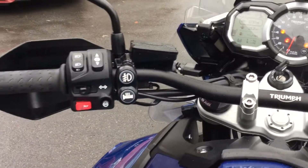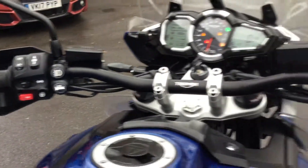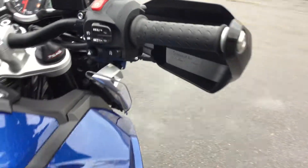But let's pan over to the left — you can see it's got the heated grips on there. They work really well in conjunction with them handguards. And on this side we've got the cruise control button.